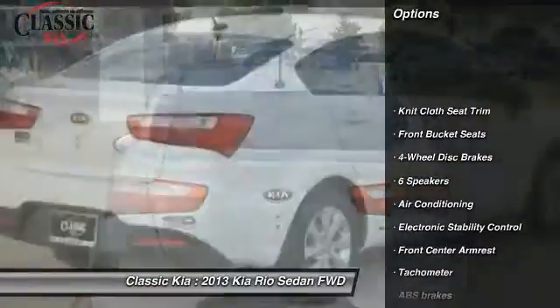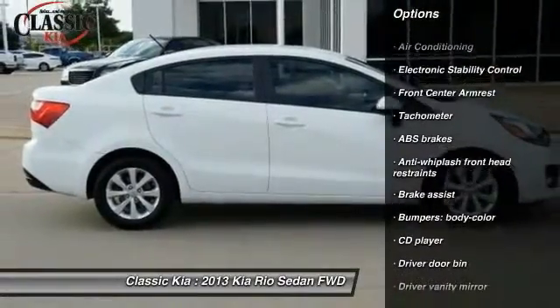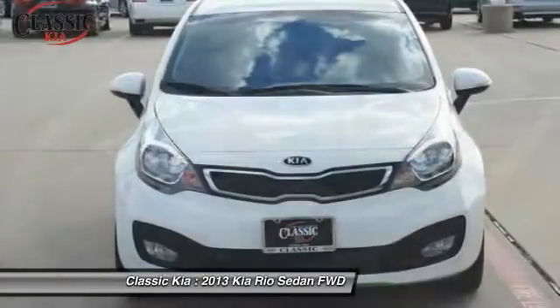Traction control, air conditioning, dual airbags, power steering, four-wheel disc brakes, electronic stability control, rear window defroster, power windows, trip computer, CD player.